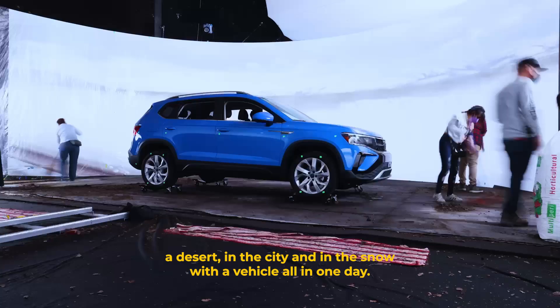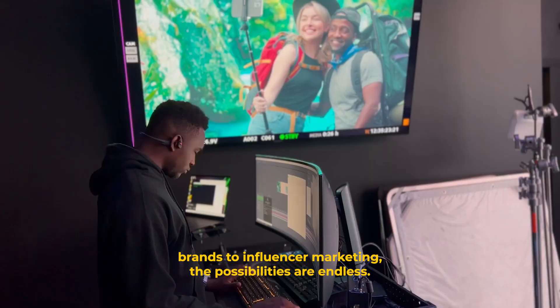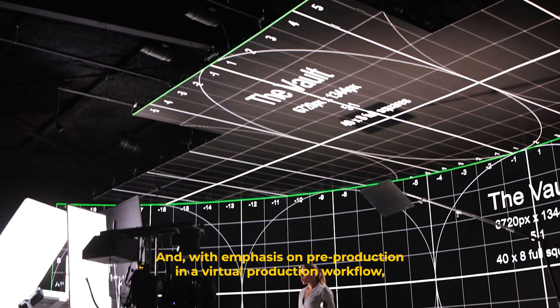The ability to build and swap out multiple virtual environments in one day means a brand's storytelling possibilities are limitless. For example, in our spot for RainX, we needed to be in a forest, a desert, in the city, and in the snow with a vehicle all in one day. From automotive to CPG, healthcare, luxury goods, food and beverage brands to influencer marketing, the possibilities are endless.